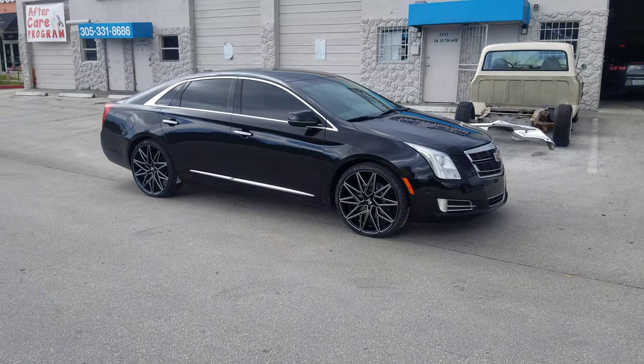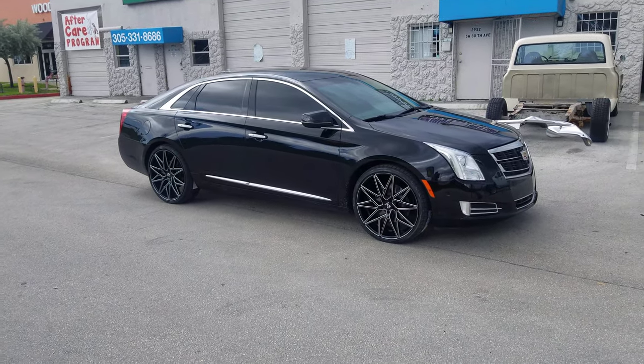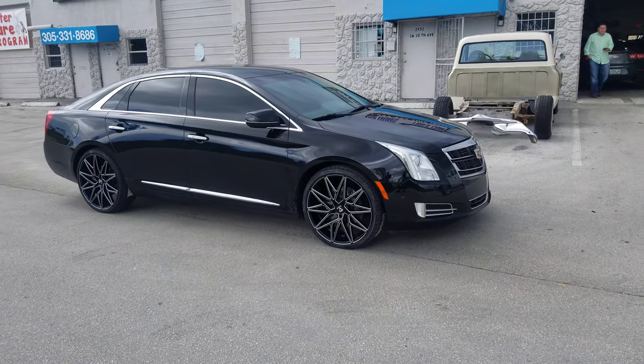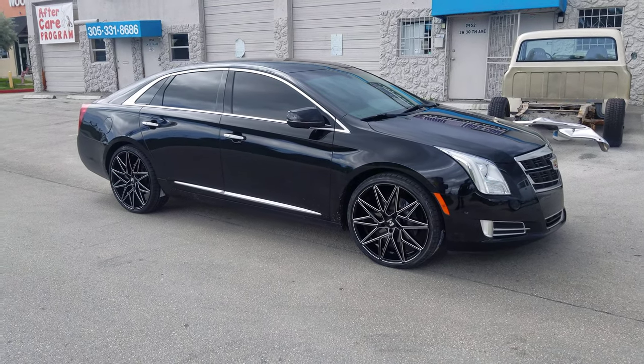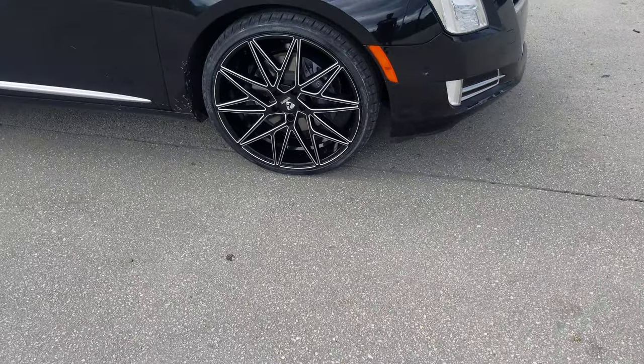Right now you're looking at the brand new Cadillac XTS. Got the Rivetti M5 22-inch black mill — 22 by 8.5 all the way around with a 255/30/22 tire. Great looking wheel, came out really nice. The milling on this is really good.